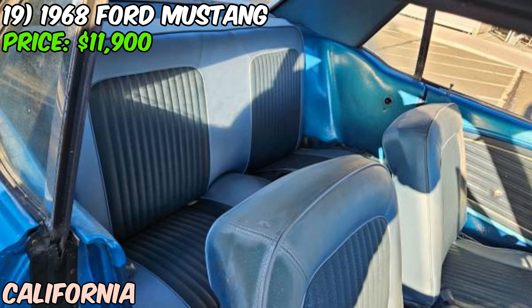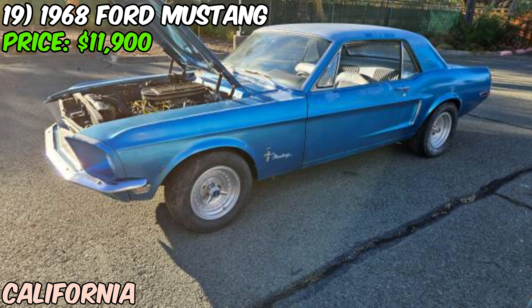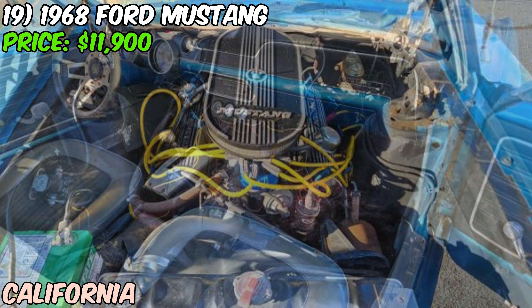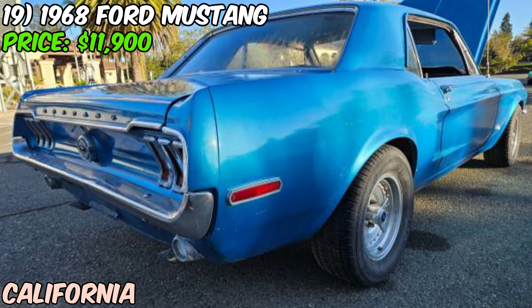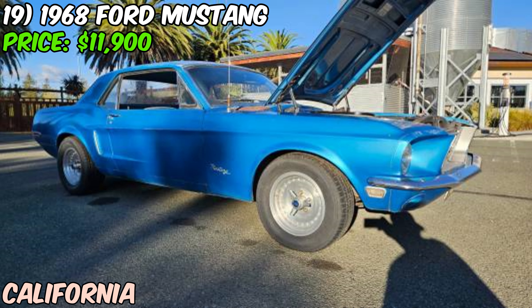The car has a clean title and is currently non-operational. The seller is upfront that it needs brakes, but they've already got brand new brakes and a master cylinder ready to go. This isn't a perfect showroom-condition Mustang — it's a project, but one with a lot of potential. The automatic transmission might not be everyone's cup of tea for a classic Mustang, but it does make for easier cruising. With good bones and that iconic '68 coupe body style, for the right enthusiast this blue Mustang could be the start of something really special.